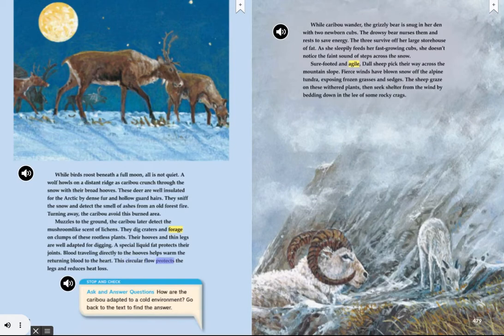While caribou wander, the grizzly bear is snug in her den with two newborn cubs. The drowsy bear nurses them and rests to save energy. The three survive off her large storehouse of fat. As she sleepily feeds her fast-growing cubs, she doesn't notice the faint sound of steps across the snow. Sure-footed and agile, Dall sheep pick their way across the mountain slope. Fierce winds have blown snow off the alpine tundra, exposing frozen grasses and sedges. The sheep graze on these withered plants, then seek shelter from the wind by bedding down in the lee of some rocky crags.